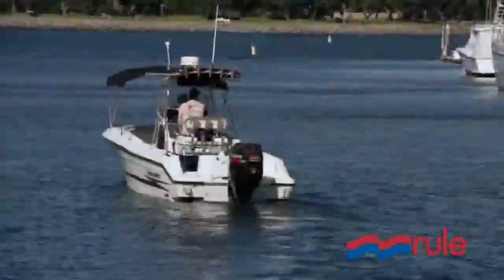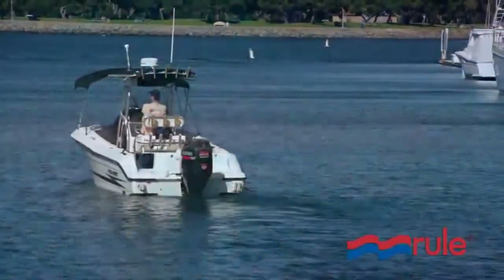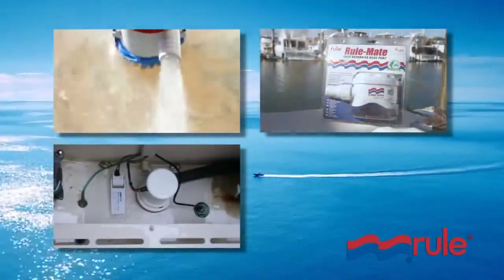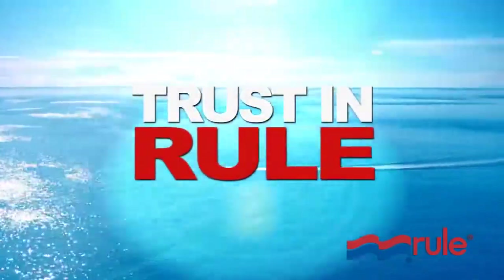When you're out on a boat, it's like you're on a mini vacation — the perfect escape from life's daily distractions. You want to know your family is safe and that you can trust your equipment. Next time you go boating, trust in RULE.